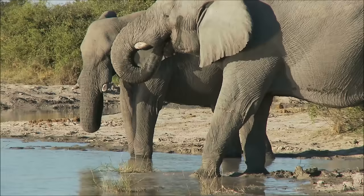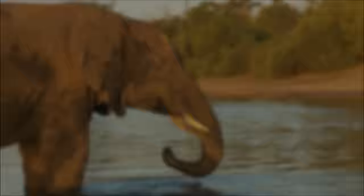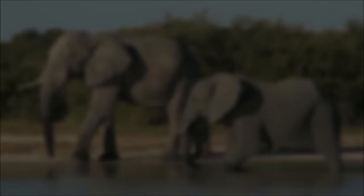Trunks are strong. Elephants can easily lift loads of about 550 pounds or 250 kilograms with them, but they are also very flexible and can perform delicate actions. An elephant can even pick up a coin from a flat surface using its trunk.